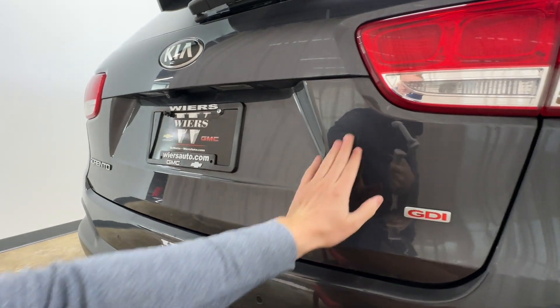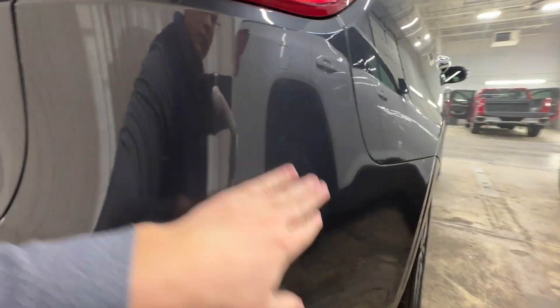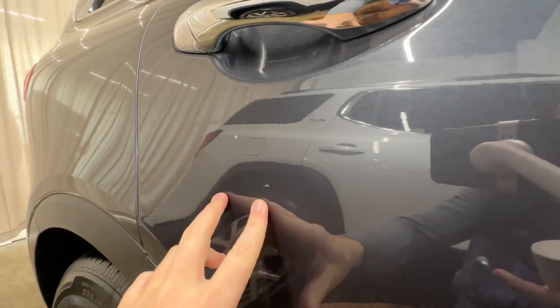Everything here on our rear hatch area looks good. Got one little chip right there, one spot right there, and a couple of chips here on this door.